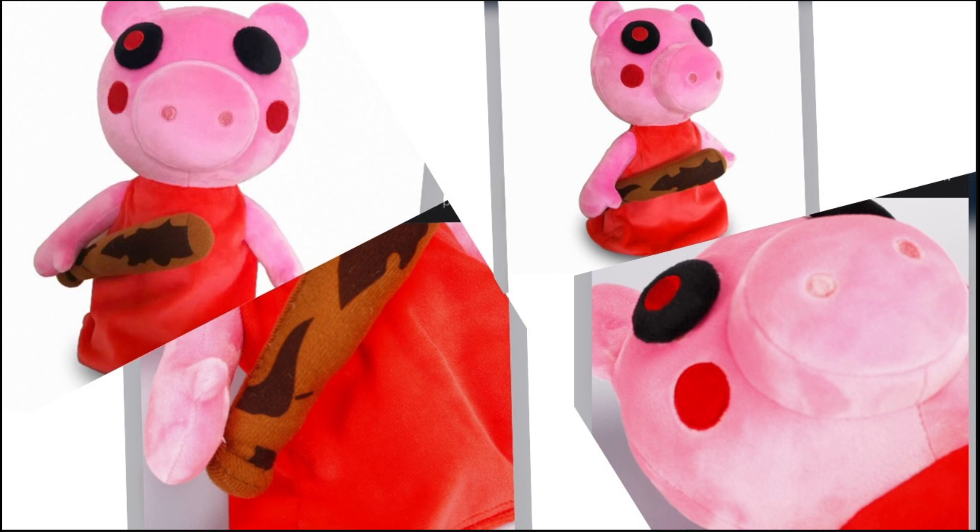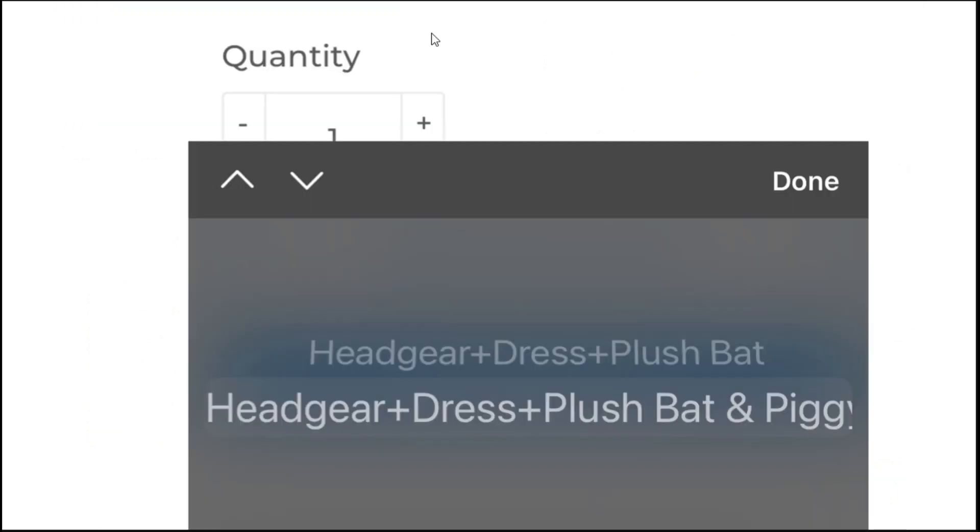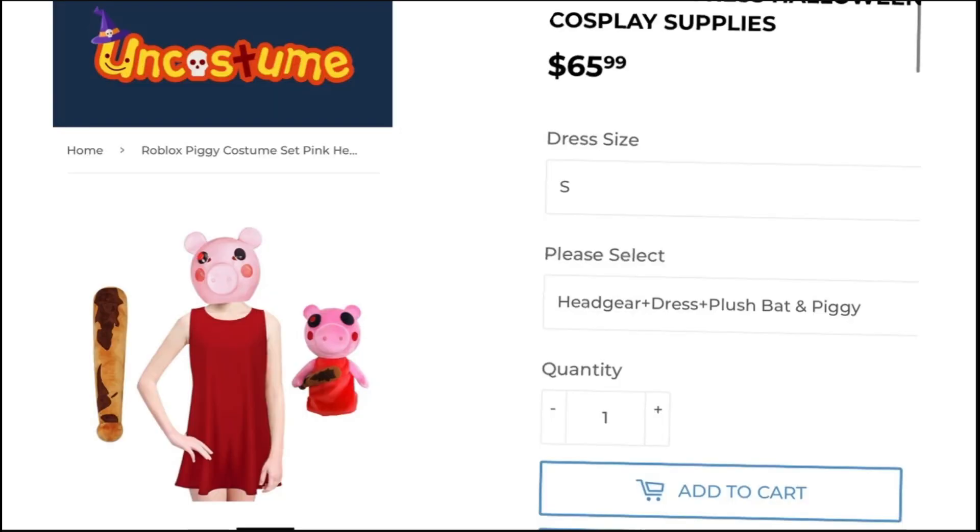I wanted to find the source and figure out how to get one of these fakes. I tracked it down to a site called something like UN Costumes. If you look up Piggy on there, you can find a Piggy costume bundle that includes a huge Soda plush bat suit. Right next to it is the exact same fake Piggy plush. If you click on it, the price is almost 66 dollars for the whole bundle including headgear and the plush — you can't buy the plush separately.